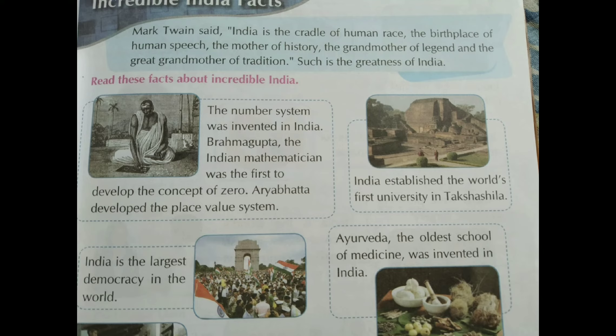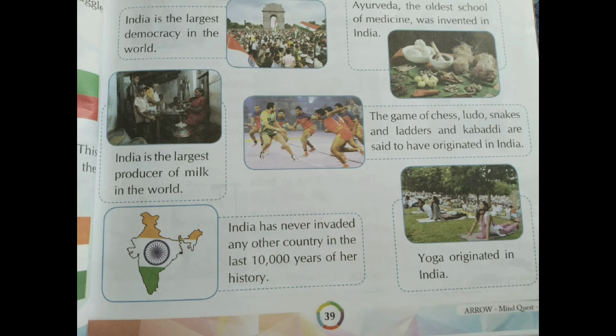India established the world's first university at Takshashila. India is the largest democracy in the world, and it is even today. Ayurveda, the oldest school of medicine, was invented in India. India is the largest producer of milk in the world.